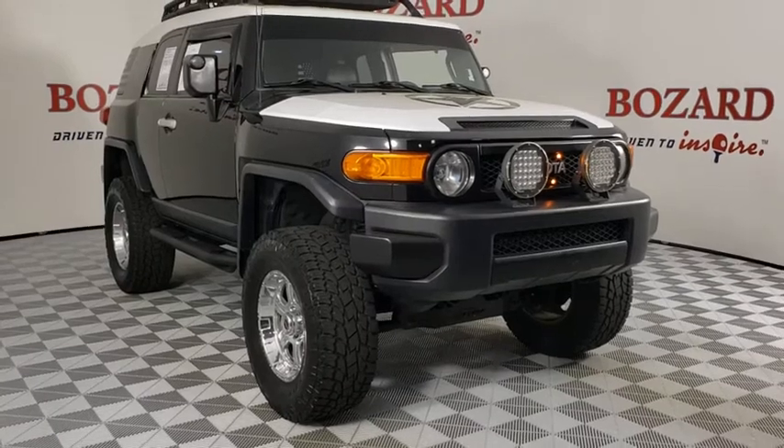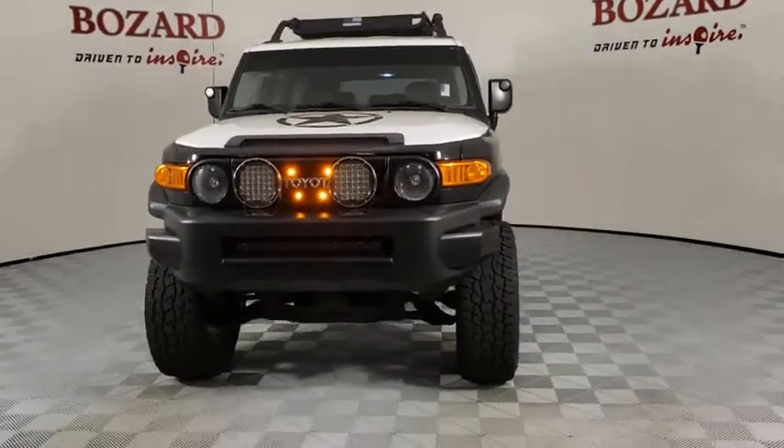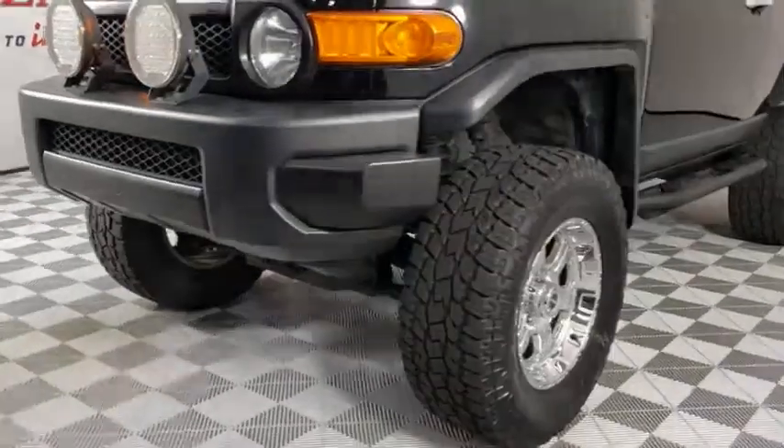Take a ride in the 2007 Toyota FJ Cruiser. It's rugged and sleek and stylish in an unimposing way. This vehicle has less than 75,000 miles.